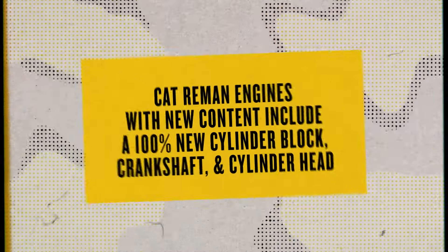Thanks Zach. You may think a CAT Reman complete engine is your only option for replacement, but we've released engines with brand new content for 3406E, C15, and C-15 engines. Just like CAT Reman complete engines, these are a great drop-in ready solution that saves you time and money.